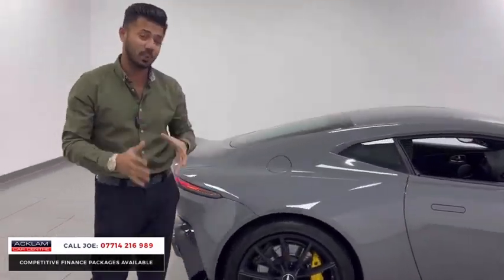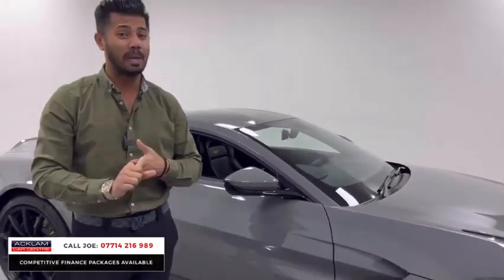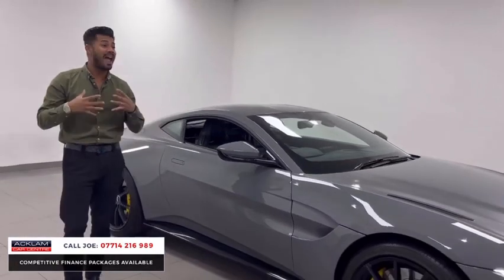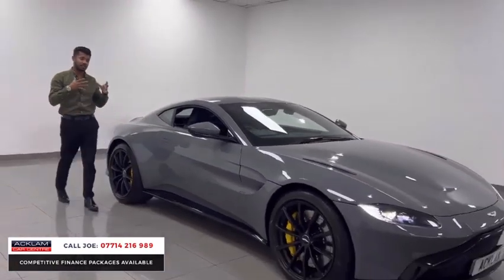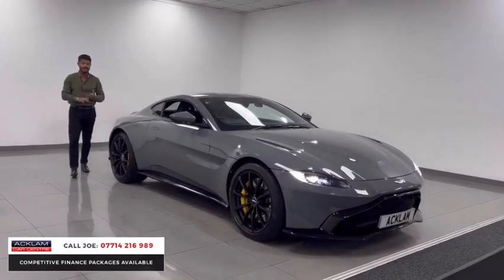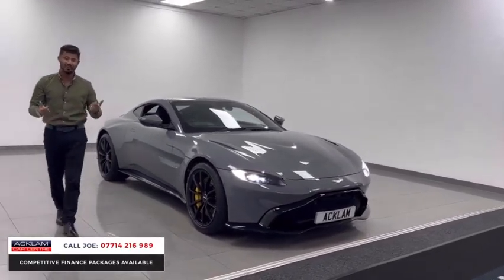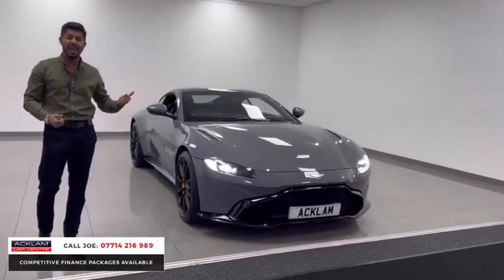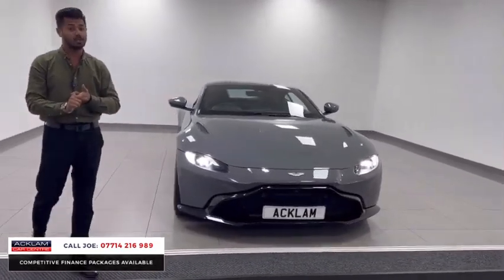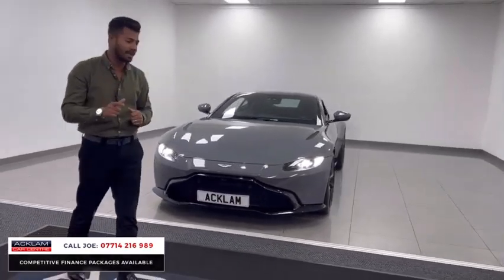This is the V8 4-litre twin turbo, 510 brake horsepower, 0-60 in 3.6 seconds. It's a car that I physically couldn't replace. The person that's going to buy this car is a very lucky person because it's a stunning car with a massive specification, superb numbers. 0-60 in 3.6 seconds, in China Grey, 12,000 miles, 2019 69-registration — value for money.